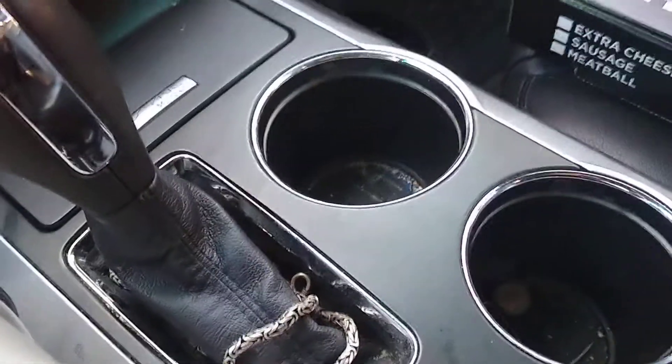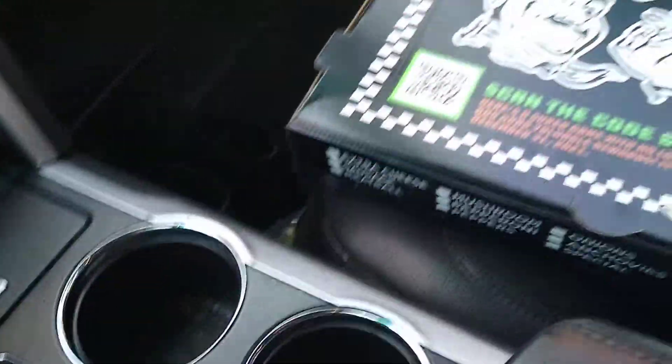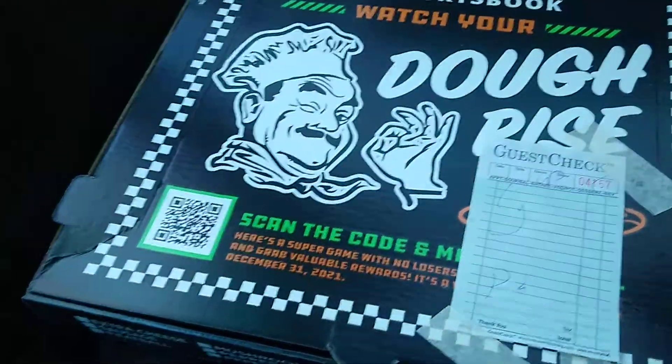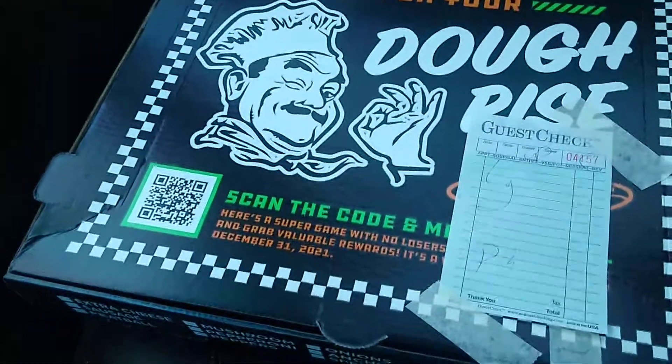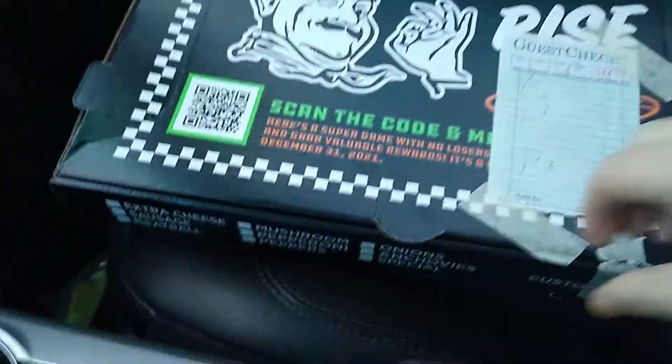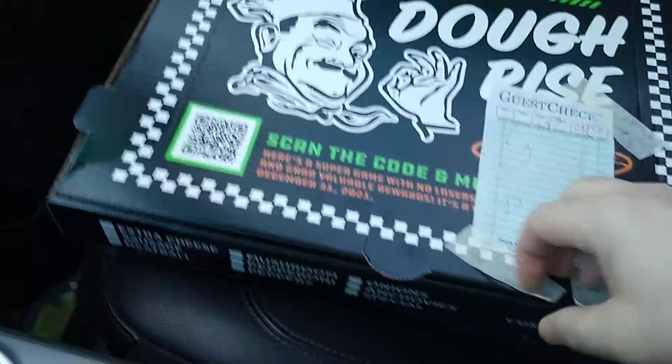Okay everybody, thanks for clicking on this video. I'm doing a pizza review on Tommy's Pizza here in the Bronx on Tremont Avenue. Just brought it out and we're gonna do an unboxing, so let's take a look at what this thing looks like.